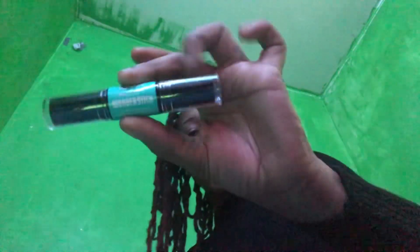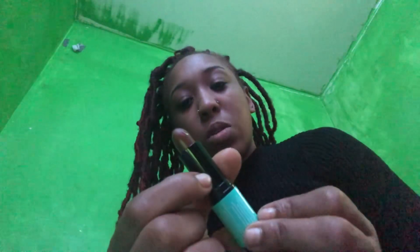I also got the NYX Wonder Stick in shade neon tan. It comes with a highlighter on one end and a contour on the other. The highlighter is very pretty — like a golden, tan-ish color. Very cute.